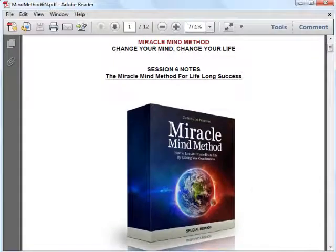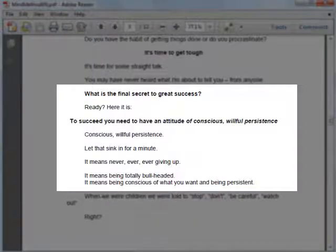I will also let you have a look at lesson 6, Achieving a Lifelong Success, as I'm sure everyone will like to enjoy lifelong success. In this lesson you'll learn how to go about achieving this and discover what the most important key to achieve success in life is.